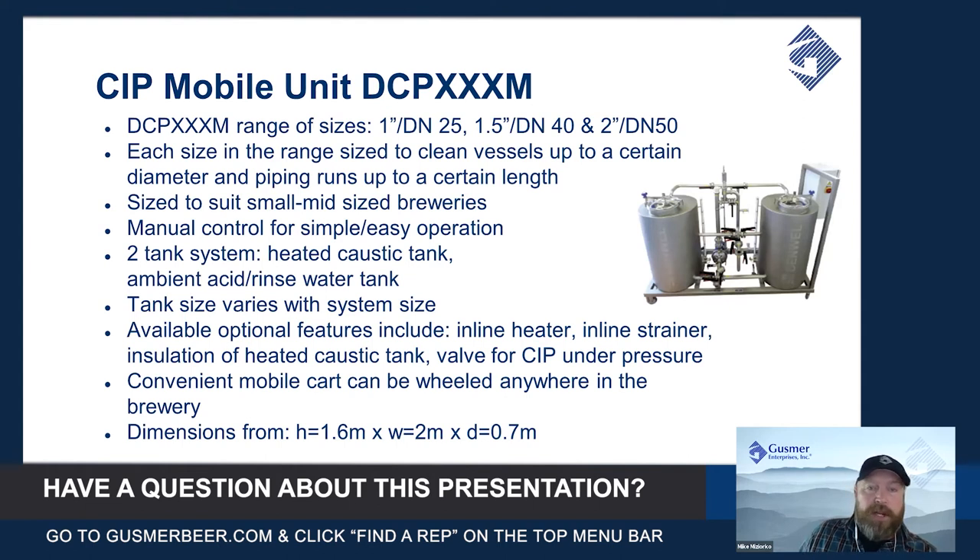It's a convenient mobile cart that can be wheeled anywhere in the brewery, including somewhere out of the way if you don't want to look at it when it's not in use or if you've got a brewery tour coming through. The dimensions for the smallest unit are roughly one and a half meters high, two meters wide, and seven tenths of a meter deep.